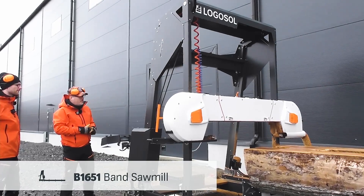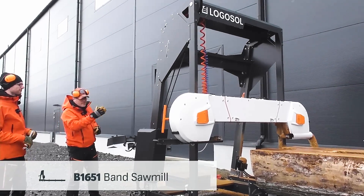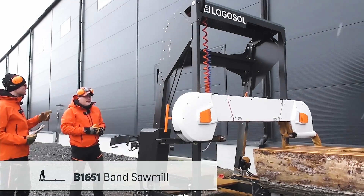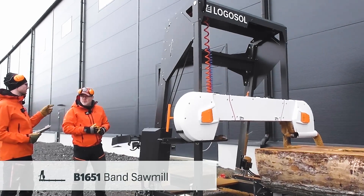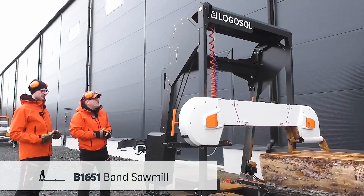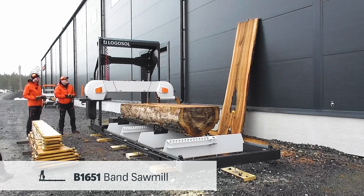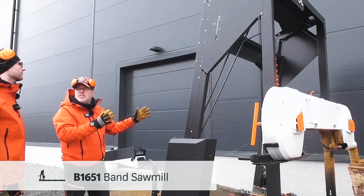It is the same bandsaw blade that we run on all of our other mills — this is a carbide blade that we are running now, which is also included when you purchase the sawmill. It is equipped to the max. We know that it works; the technology is proven, but we have also made some other improvements on the saw head itself.